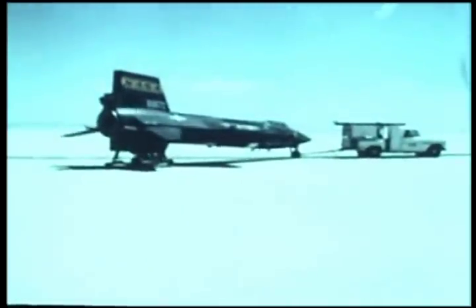And so ends another X-15 flight mission, adding more basic information and scientific knowledge to our space effort, and increasing man's capability to reach his ultimate goal — the conquest of space.